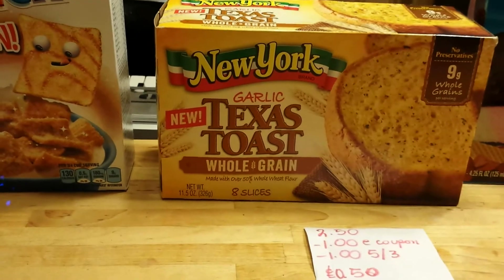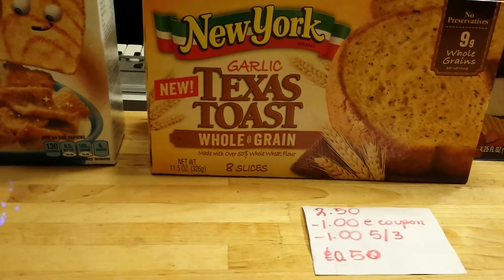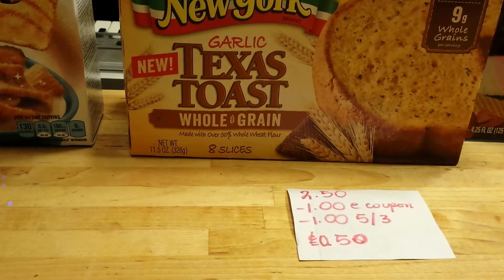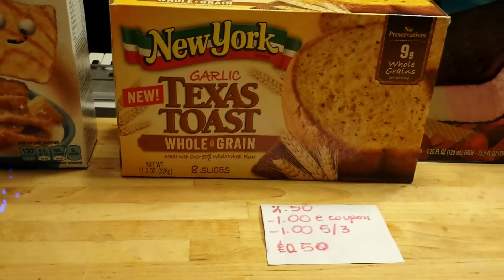The New York Garlic Texas Toast is $2.50. There is a $1 e-coupon — it has to be the whole grain. There is also a $1 coupon that came in the May 3rd insert. So you end up paying $0.50 for that.